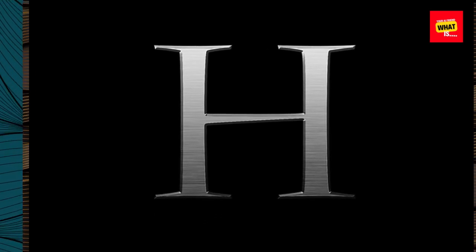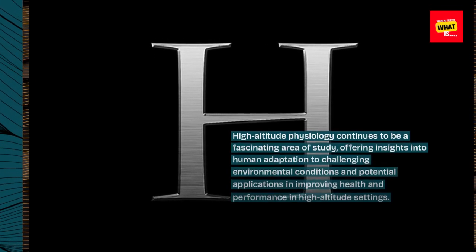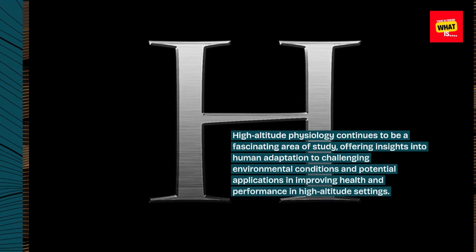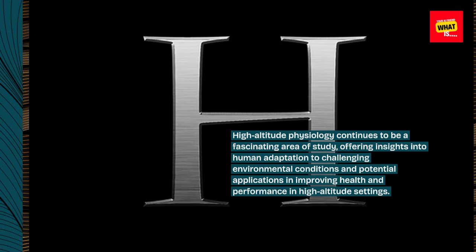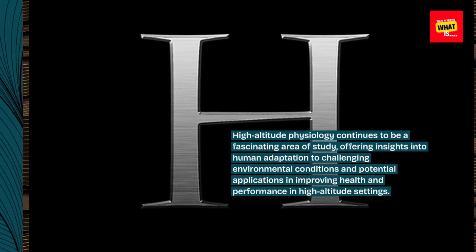High-altitude physiology continues to be a fascinating area of study, offering insights into human adaptation to challenging environmental conditions and potential applications in improving health and performance in high-altitude settings.